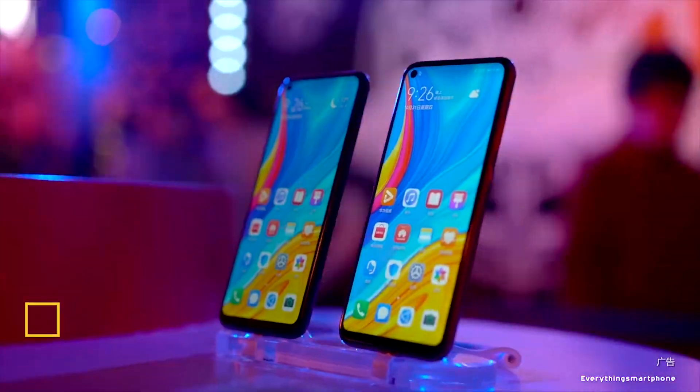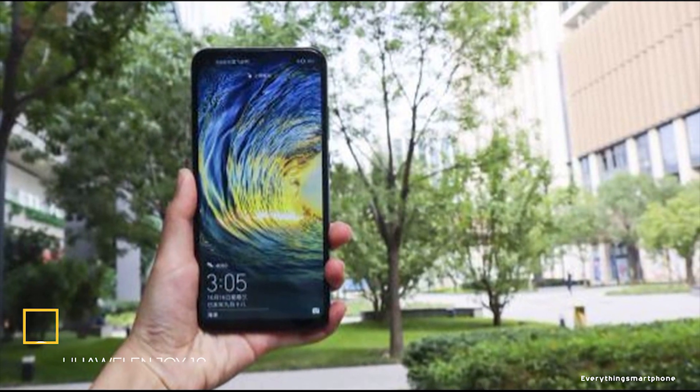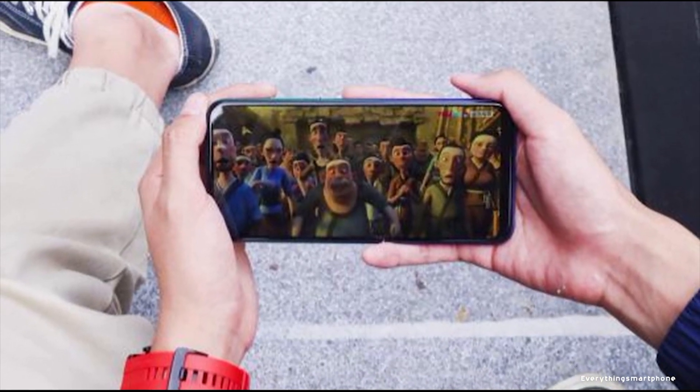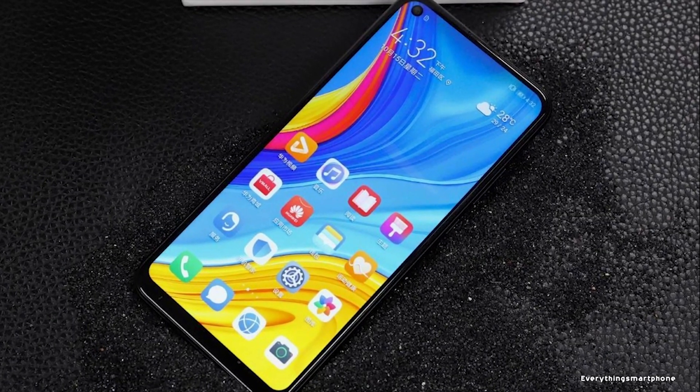The Huawei Enjoy 10 is available in the market from November 2019. The phone has a 6.39-inch IPS LCD touchscreen display with a resolution of 720 x 1560 pixels and an aspect ratio of 19.5:9, offering an ultra full-view screen experience.